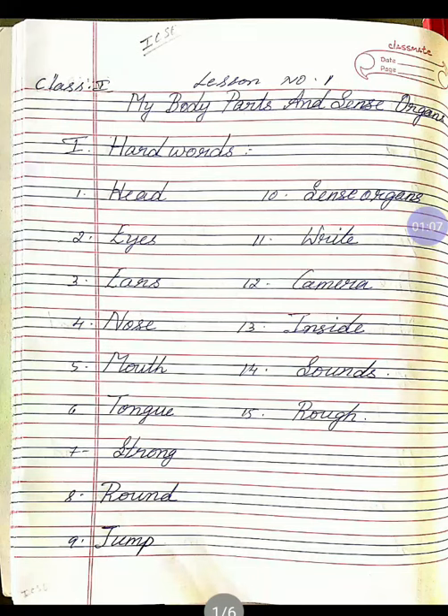Seventh one, S-T-R-O-N-G, strong. Once again, S-T-R-O-N-G, strong. Eighth one, R-O-U-N-D, round. Once again, R-O-U-N-D, round. Ninth one, J-U-M-P, jump. Once again, J-U-M-P, jump.